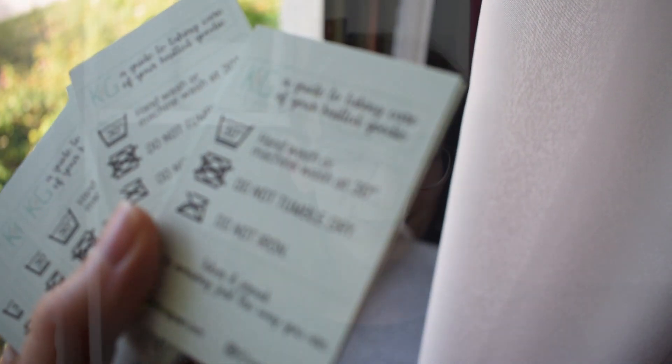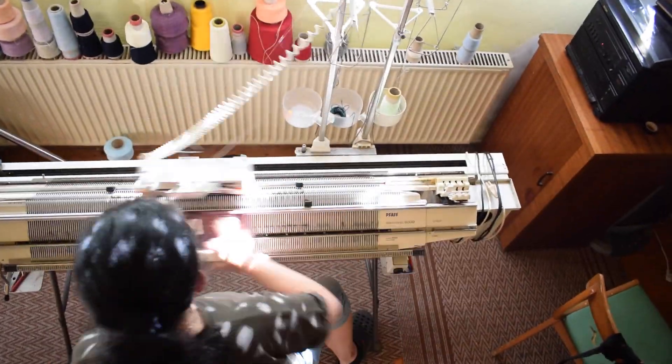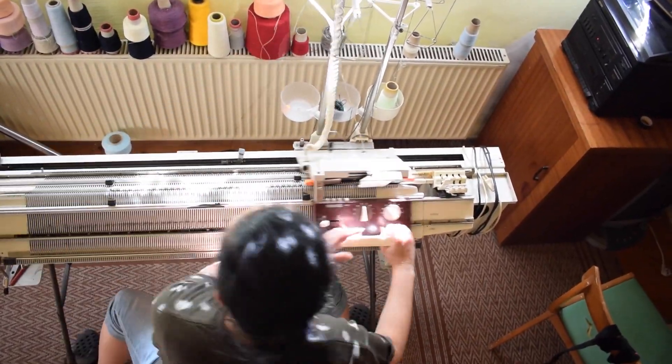Everything from our ponchos to leggings and leg warmers and backpacks and tops and so on is made using a vintage hand operated knitting machine. And then all the little details are handmade.